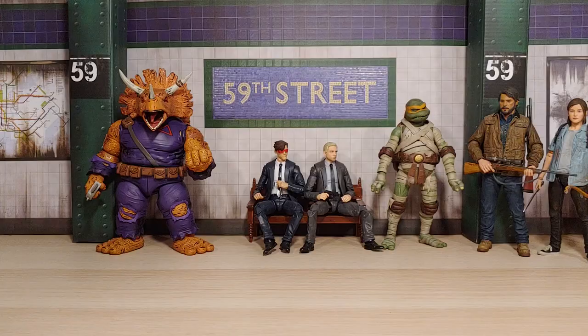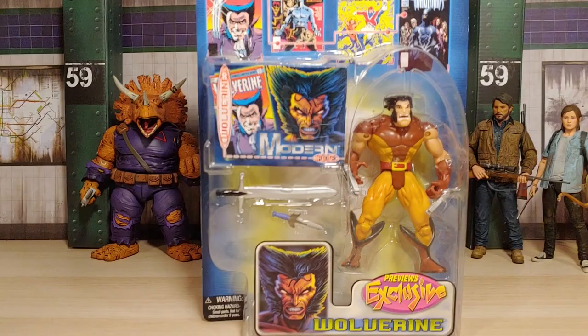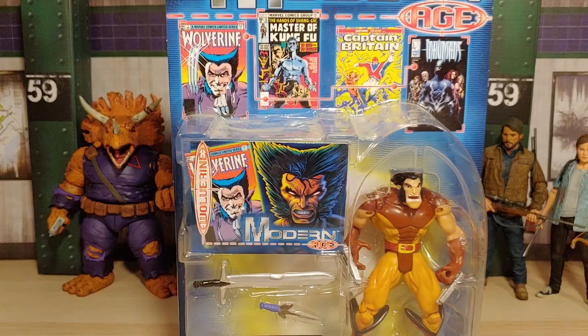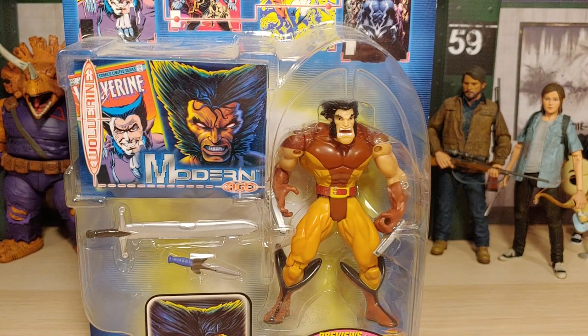Up next we have a whole bunch of Toy Biz figures. First, we have one of Wolverine — I've never seen this before, so that's what really caught my eye. Comes with a trading card. I like the comic book art it comes with — Modern Age. I've definitely seen this face sculpt before in other figures, so it's a reissue. Pretty cool that it comes with a sword and a dagger.